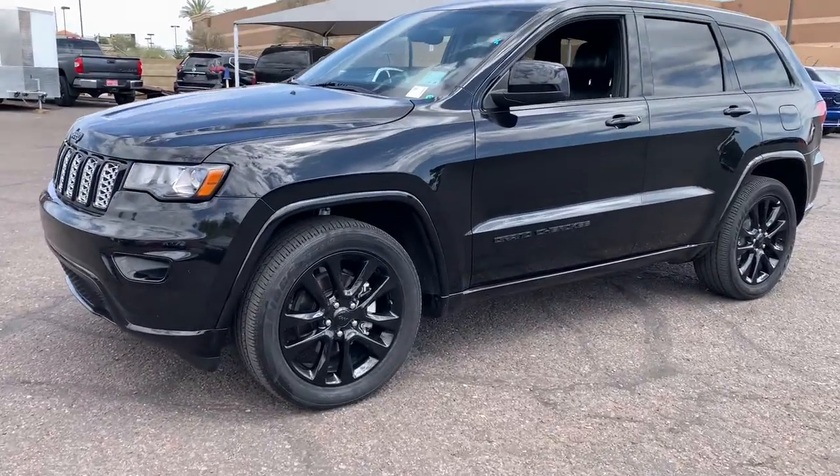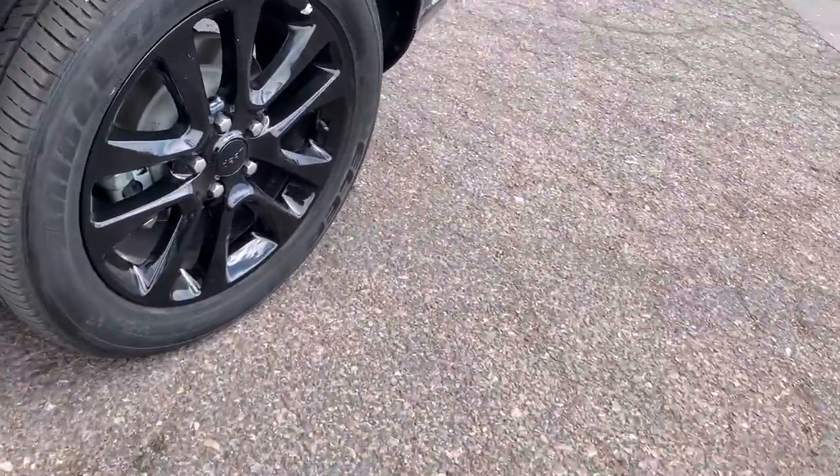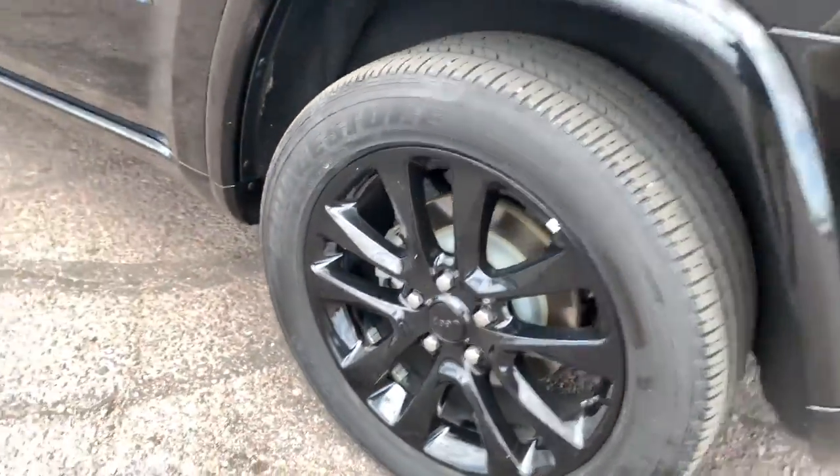Introducing the 2018 Jeep Grand Cherokee. This vehicle still has fewer than 40,000 miles on the clock, so it won't last long.